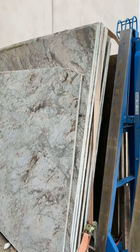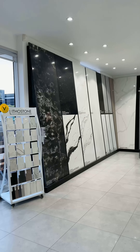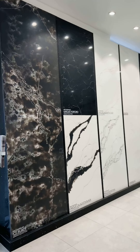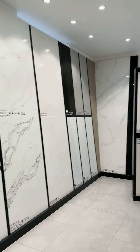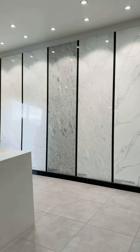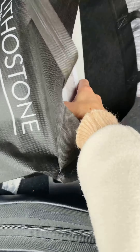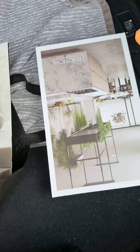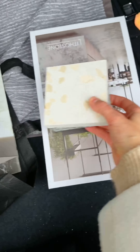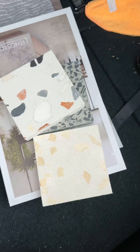This stone is unbelievable — just look at these patterns. Look at this one. I took some really nice samples. I'm really loving these veins — they're just amazing.